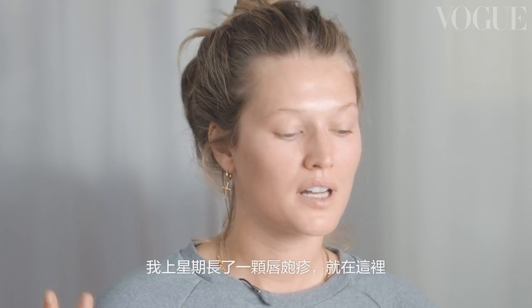I don't know if you guys can see it, but I got a little cold sore last week — it's right here. It's really annoying at work and in my job, but I just have to live with it. So what I do is tons of lip balm to hide it a little bit, and to make it go way faster.